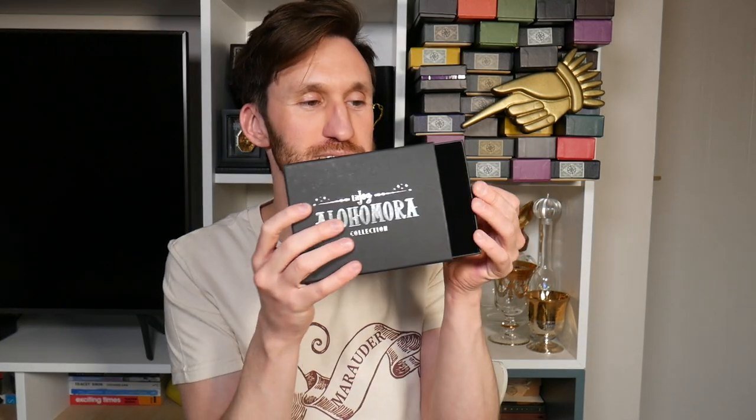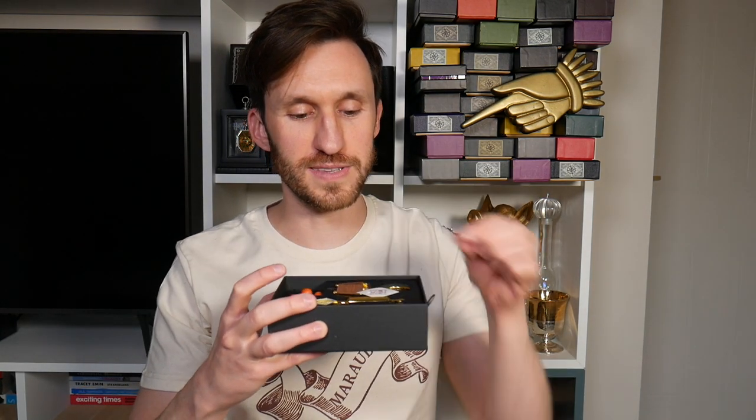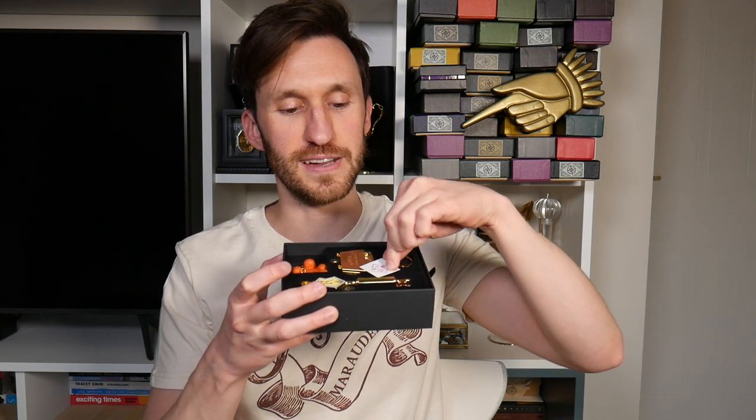They come in these beautiful foil-style boxes and they slide out, and they have sort of foam padding. This is one of the most recent ones and they also come with a sticker that you can add to a collection.